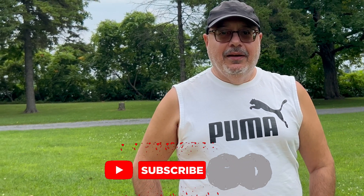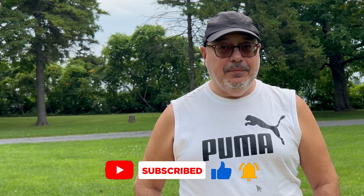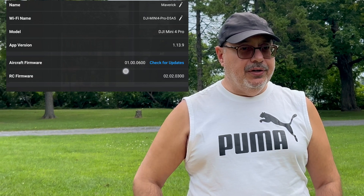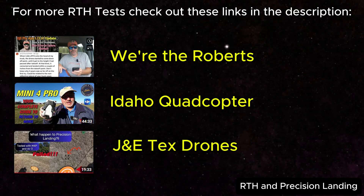Hey, welcome back everybody. It's been a while, I know, but I thought I'd throw my hat into the game. I hear everybody's having issues with the RTH — return to home — and I'm going to test it out. I've updated the app to the latest version, which I'm putting up on screen. Roberts with Kevin, Idaho Quadcopters, and J&E Tech Drones have each indicated they've had some issues with RTH or the precision landing feature. Okay, we'll stop messing around and get this bird in the air.